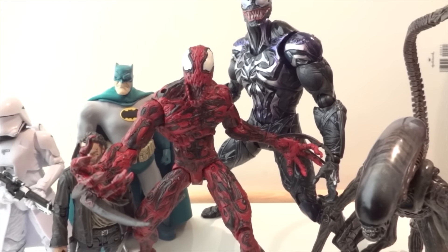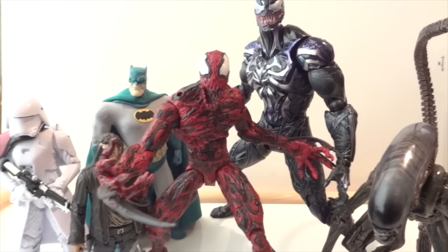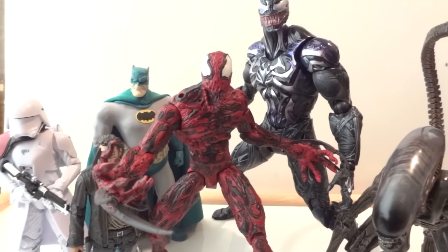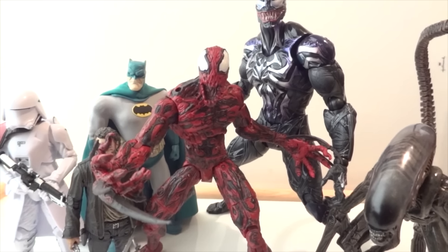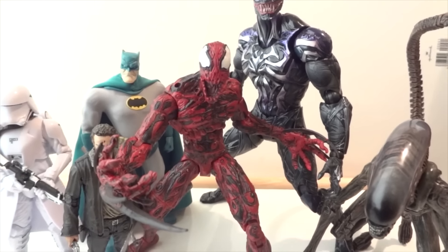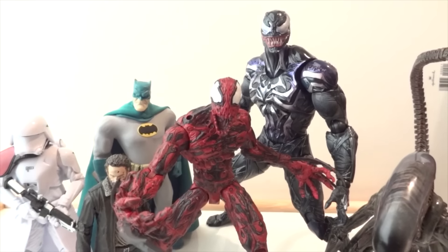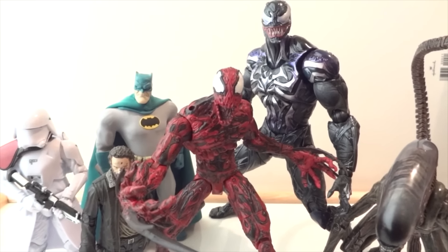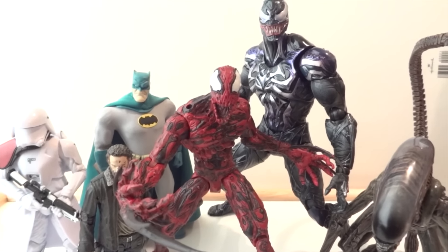So there you have it, my top 10 for 2015. Hopefully you had a great 2015 and I hope we get some amazing figures for 2016. I already know some of what's coming — like the Hulkbuster from SH Figure Arts, which is going to be amazing but pricey. More SH Figure Arts, Revoltek, and Hasbro stuff is coming too. It's been a great year and hopefully we'll see some more great stuff in 2016. Thanks for watching.